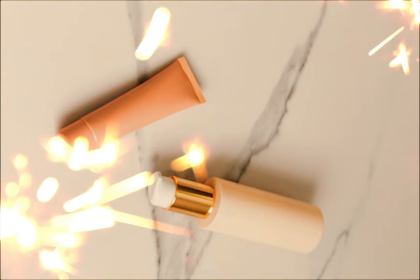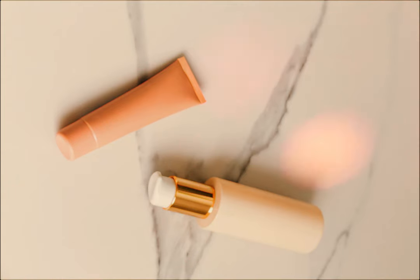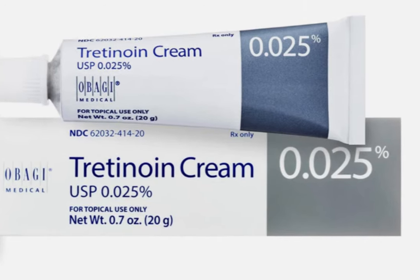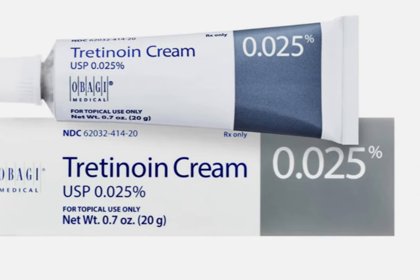But I ignored that advice and stuck to my two-step tretinoin routine and I have no problems. My choice of tretinoin is 0.025% tretinoin cream.